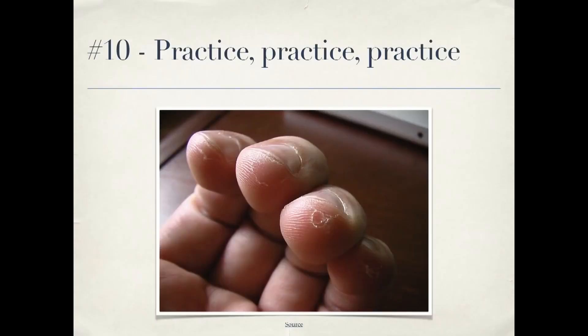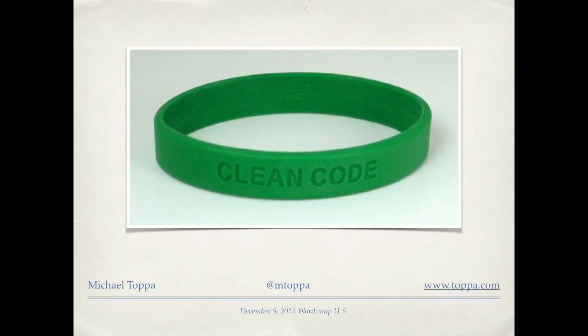Number ten: practice, practice, practice. Musicians don't only play when they're on stage in front of an audience, and the same thing applies to programming. Do code katas, go to contributor day, learn new techniques when you're not performing for a client who's paying you. That's a way you can really improve your skills. Thank you very much.